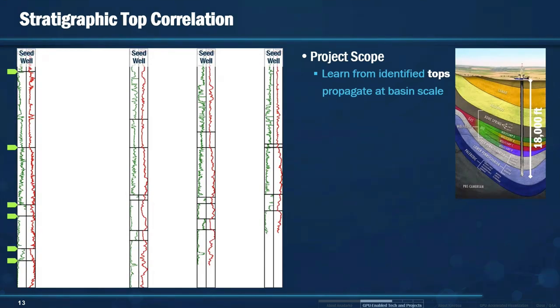On stratigraphic top correlation, when our geologists are analyzing the subsurface, they need to be able to identify areas where the stratigraphy changes — where the geology is different. These are called tops. In the case of the Delaware Basin, we have about 18,000 feet of reservoir to analyze. Even though the oil and gas window is only 4,000 feet, our geologists analyze the whole stack. Imagine having to pick each one of those tops individually for hundreds or thousands of wells — that would take a very long time.